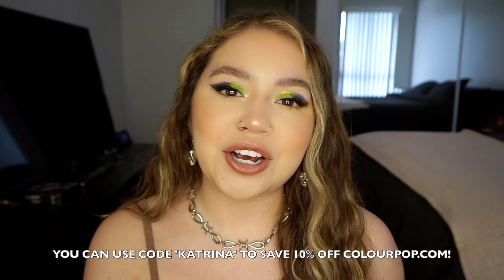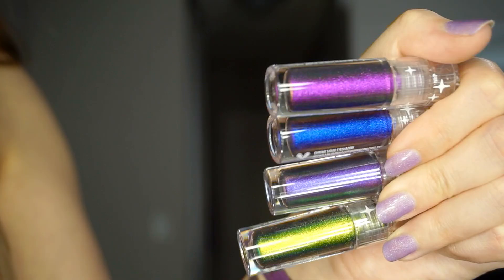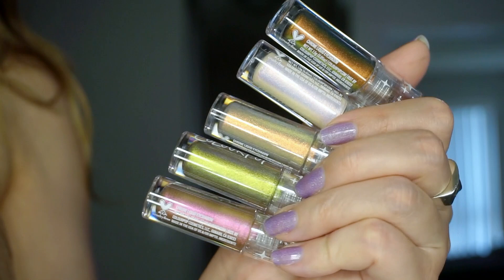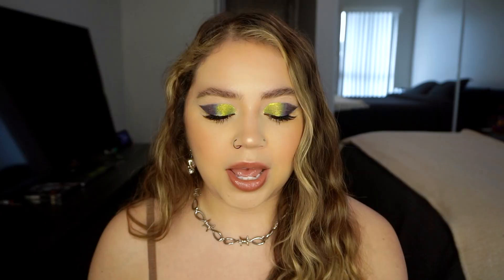As always, you guys can use my code — it is just Katrina — and it'll save you 10% off the ColourPop website. On their Instagram, it says these are here to take your eye makeup game to the next level. With just one swipe, the ultra reflective pearls and color shifting formula deliver a mesmerizing multi-dimensional chrome finish that shifts with every angle of light. Also available at Ulta on April 30th. All nine shades — so excited.